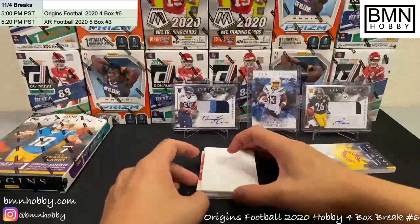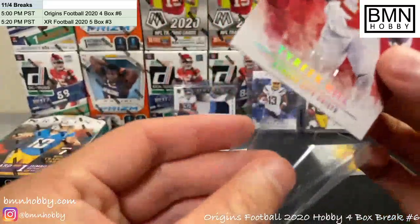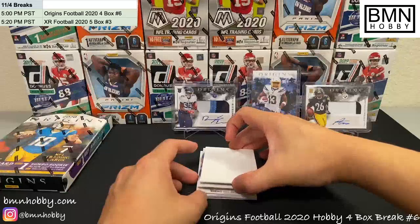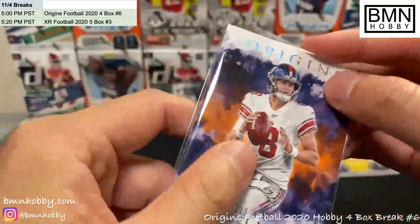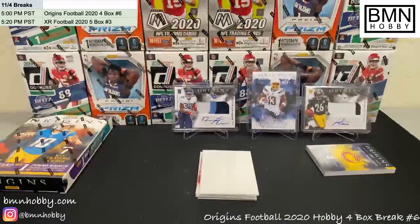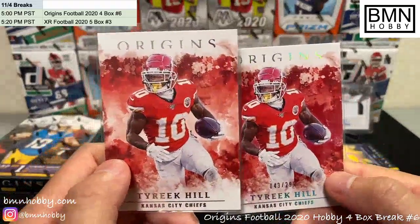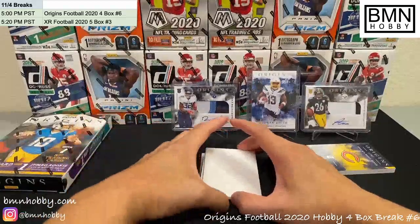Jamal Adams Jets base — I've heard he's actually pretty good. Tyreek Hill numbered 43 of 299 — Super Bowl winner, nice one for the Chiefs. Daniel Jones, 1 of 175, second year — not too bad. And our last base before the big cards: another Tyreek Hill, this one's the base. Double Tyreek — both the numbered and the base, beautiful cards. Those go well in a Chiefs PC.